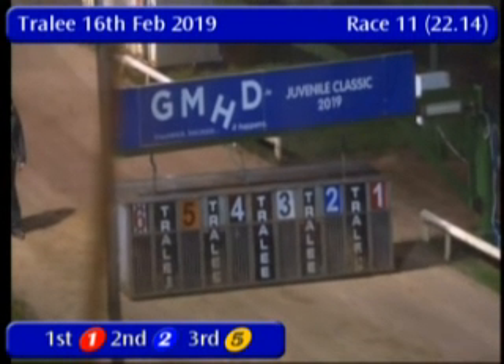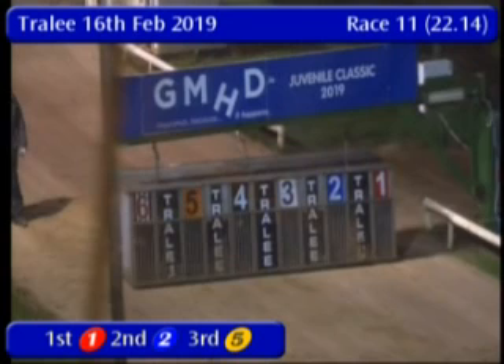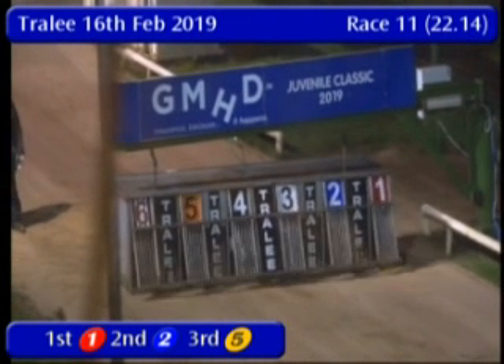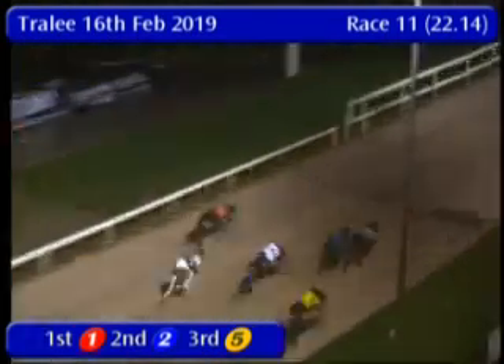3 and 6, hey, I'm Zaza. Here we go for race number 11. Trap 2 breaks well but moves fairly wide as it runs towards the opening bend.